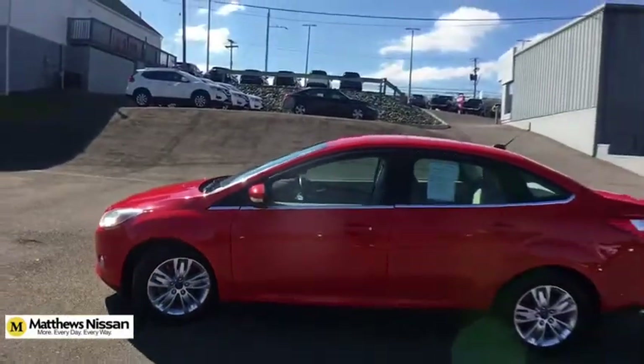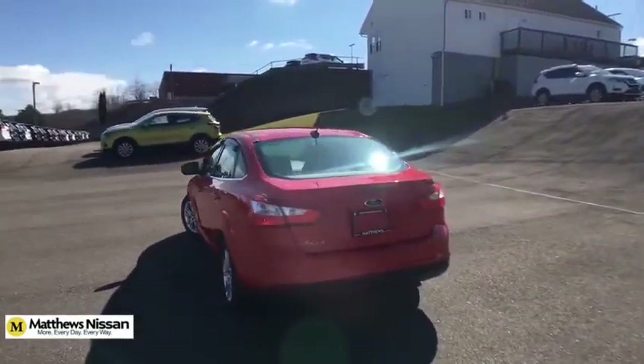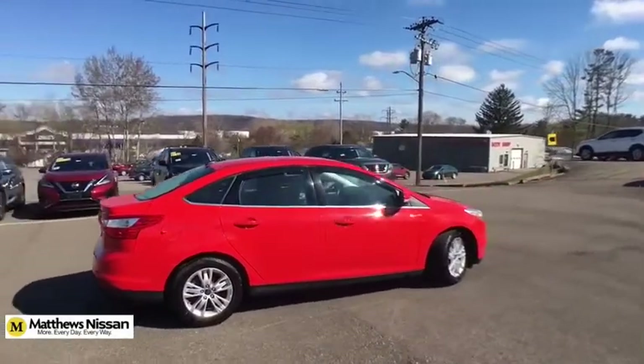Traction control, keyless entry, stability control, steering wheel audio controls, anti-lock braking system, Bluetooth, leather-wrapped steering wheel, power steering, adjustable steering wheel, four-wheel disc brakes, floor mats, aluminum wheels, cruise control.